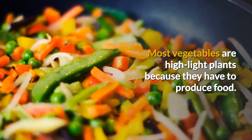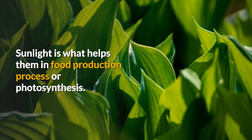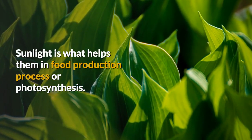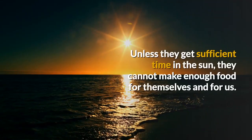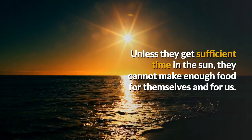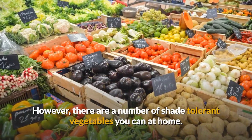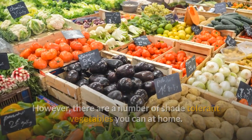Most vegetables are high-light plants because they have to produce food. Sunlight is what helps them in the food production process, or photosynthesis. Unless they get sufficient time in the sun, they cannot make enough food for themselves and for us. However, there are a number of shade-tolerant vegetables you can grow at home.